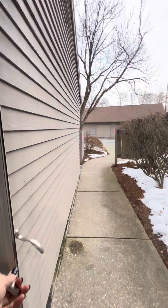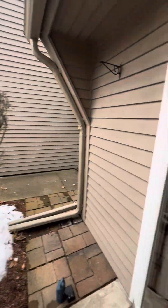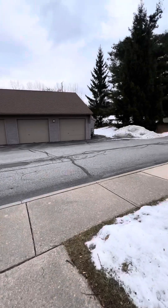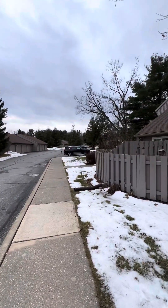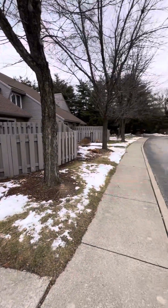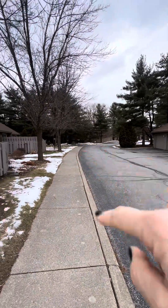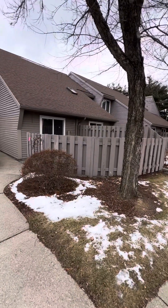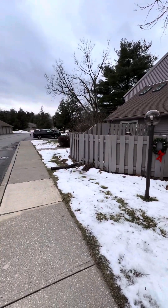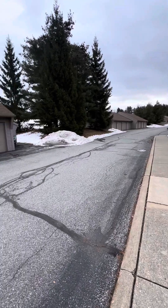I'll take you out front really quick just so you can get an idea of what the neighborhood looks like. So many of the homes here are seasonal — people are just living here in the summertime. In the winter, you can see there's literally only one other car in the whole neighborhood besides mine right now, and it's a Sunday. There's parking there, and you have your courtyard there.